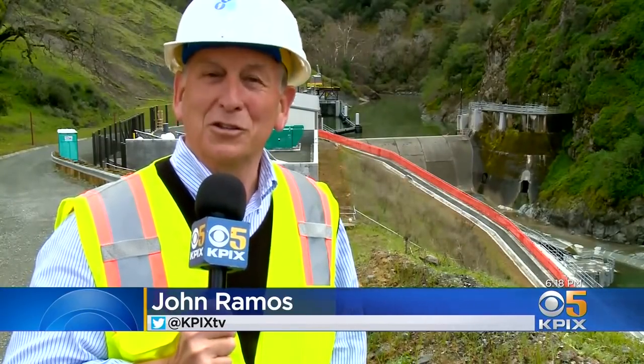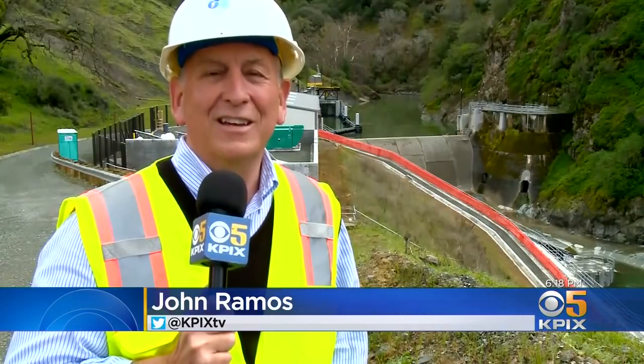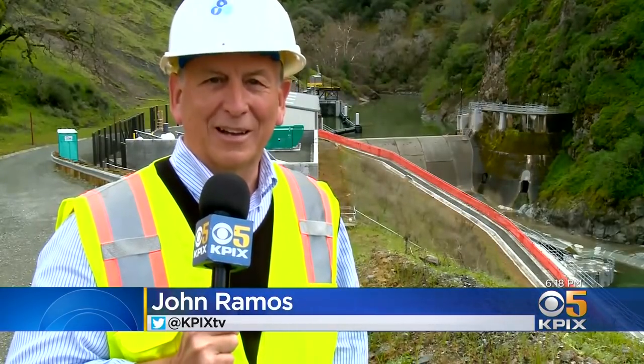The fish still can't come all the way from the bay because of three obstructions in the Fremont area. But once they complete fish ladders there, they will finally be able to complete the journey that is imprinted in their very DNA. At Alameda Creek, John Ramos, KPIX5.